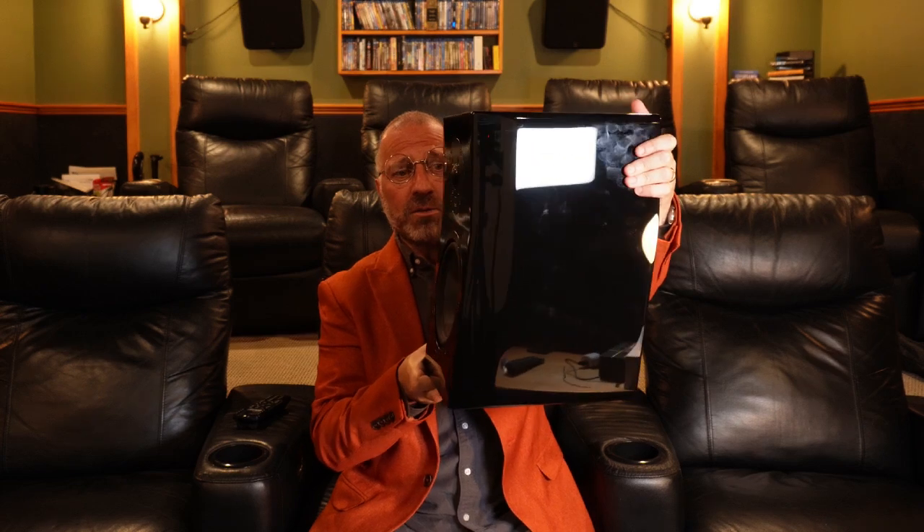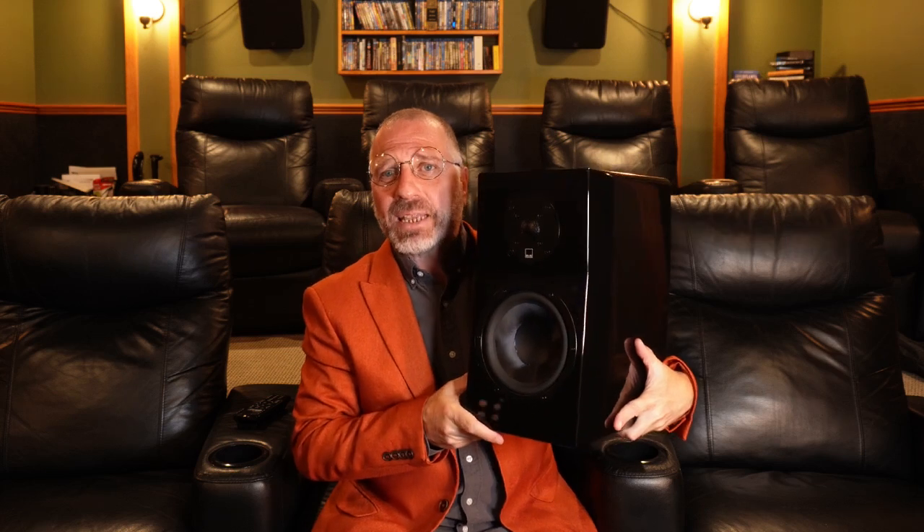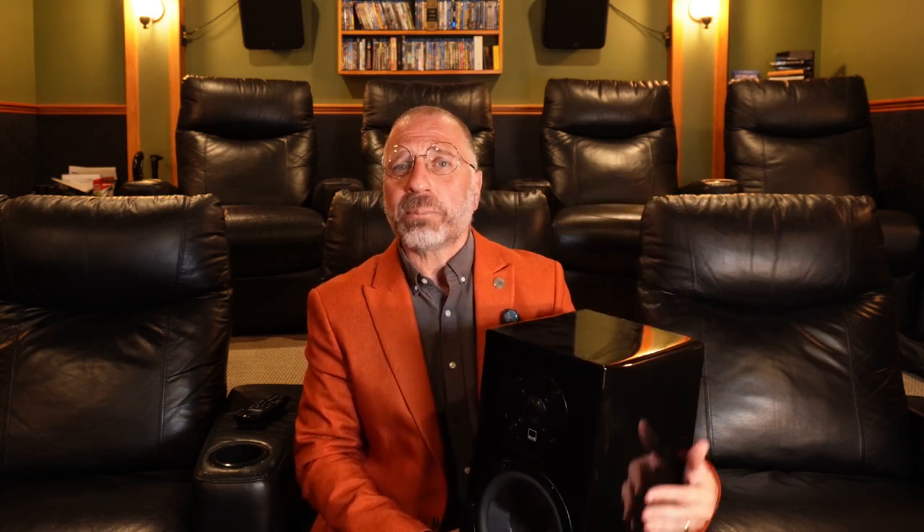Personally, I like the choice of modifying the cabinet. There are too many perfect squares and rectangles in speaker design, and this looks pretty cool. We get a decently large 6.5-inch woofer and a relatively large 1.5-inch tweeter. With sensitivity of 87 decibels, a nominal ohm rating of 6, and power handling up to 150 watts.